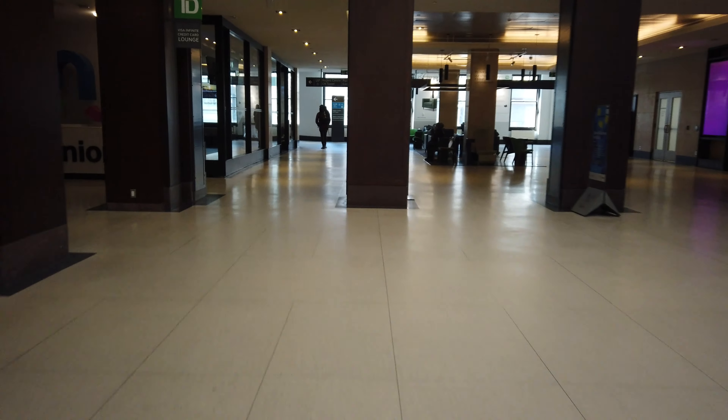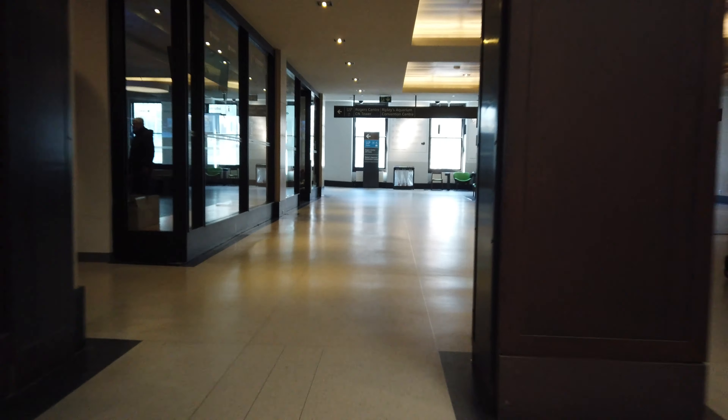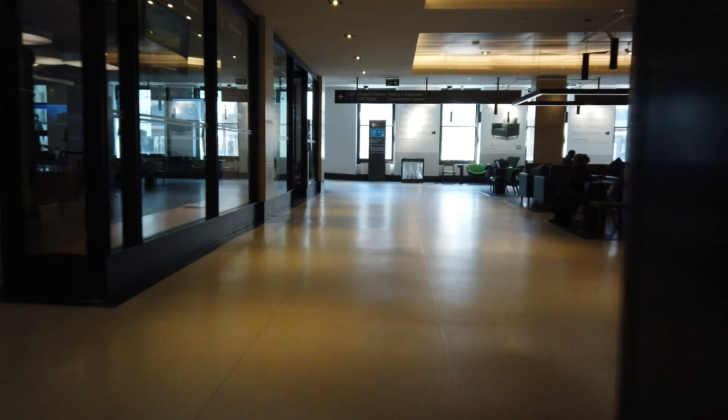Hey guys, welcome back to the channel. Today, we're here at the Union Pearson Express station of Union Station, located right here in downtown Toronto in the Skywalk.